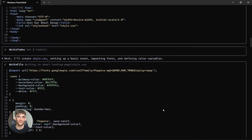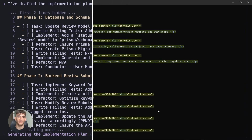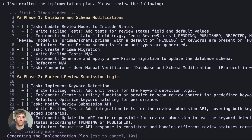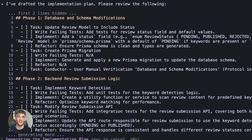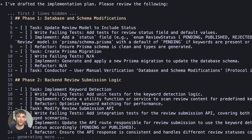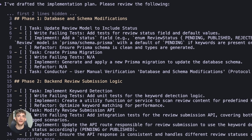Traditional AI coding is reactive — you ask it to build something, it builds it, done. No planning, no structure, no consistency. Conductor flips that. It makes you plan first. You define what you're building, create a spec, generate a step-by-step plan, and then the AI follows that plan. This is huge for teams because everyone's working from the same context. You get consistent code quality and better collaboration, and you can review the plan before any code gets written.